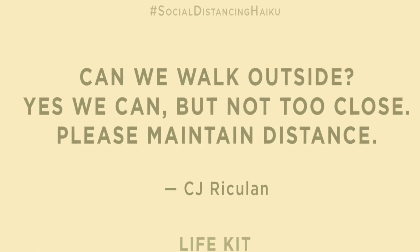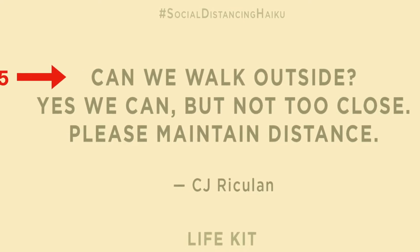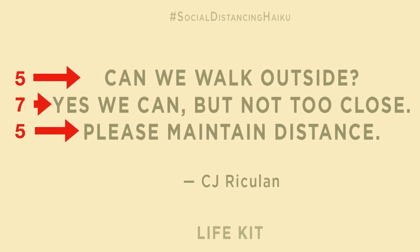Let's look at a social distancing haiku to get our numbers right. 'Can we walk outside?' — that has five. 'Yes we can but not too close' — that has seven. 'And please maintain distance' — that has five again. So that's a perfect one.